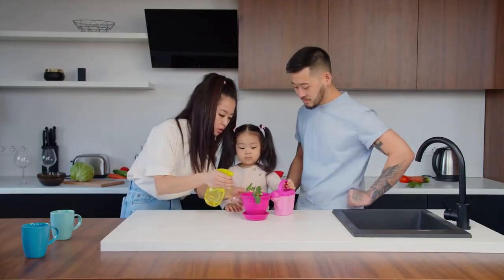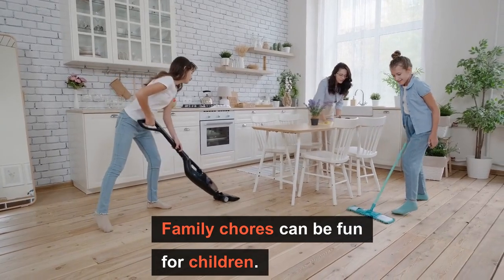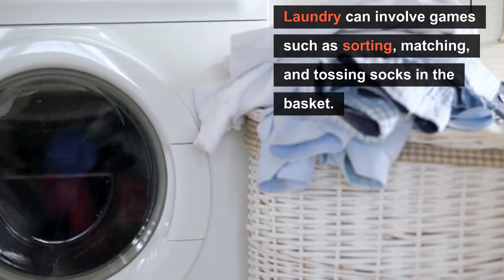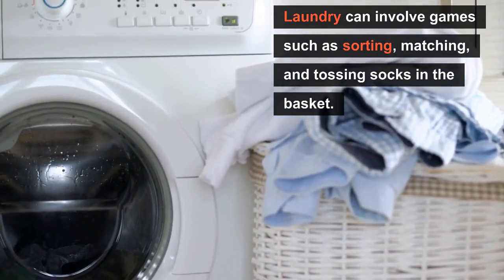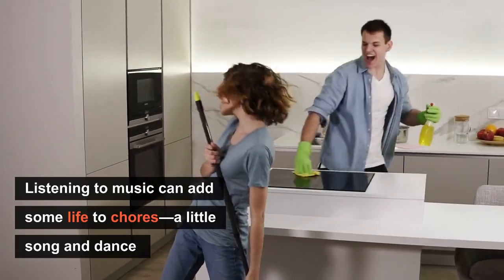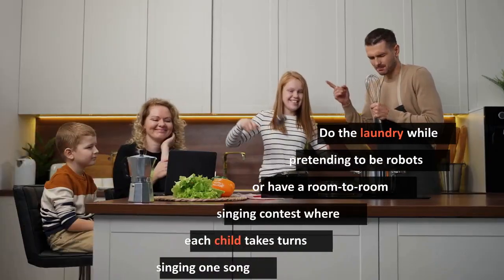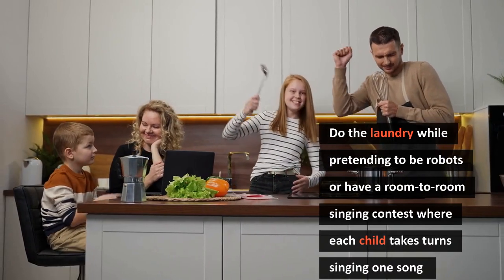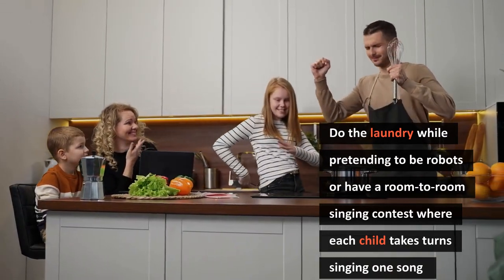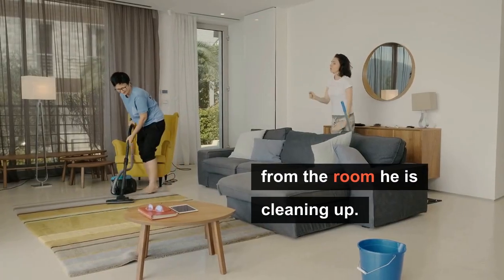Number 2: Try to have fun. Family chores can be fun for children. Doing laundry can involve games such as sorting, matching, and tossing socks into baskets. Listening to music can add some life to chores. A little song and dance can become a part of doing chores together. You can do the laundry while pretending to be robots or characters from a favorite movie.